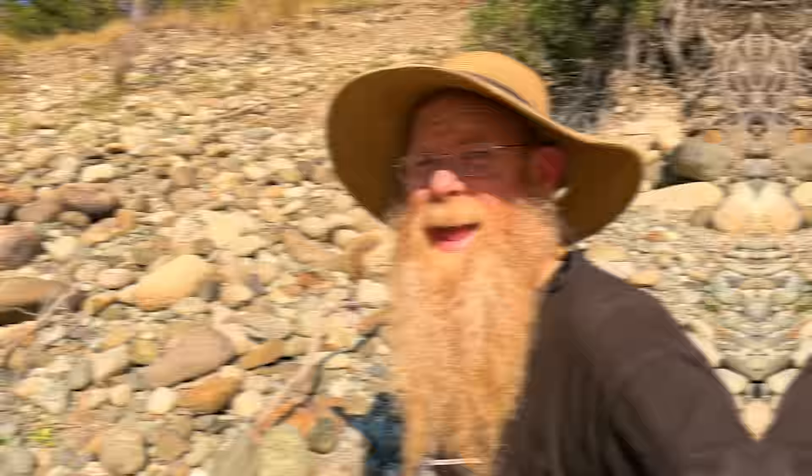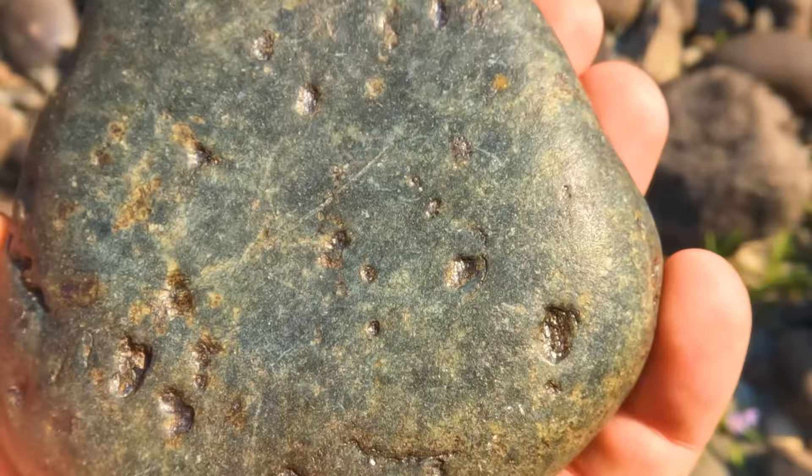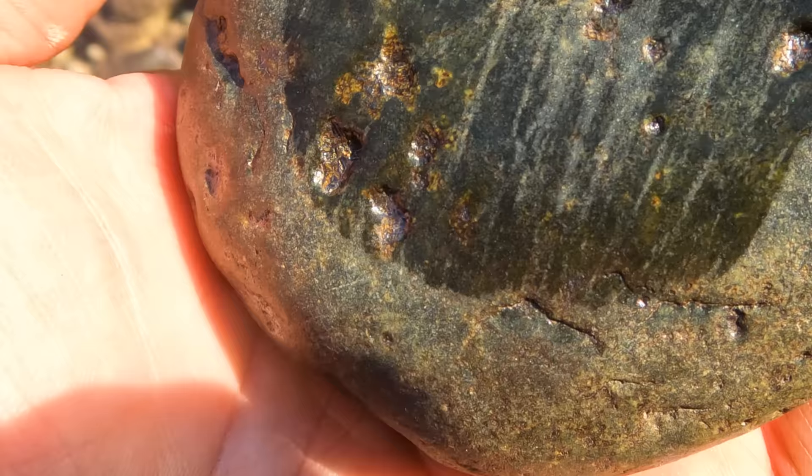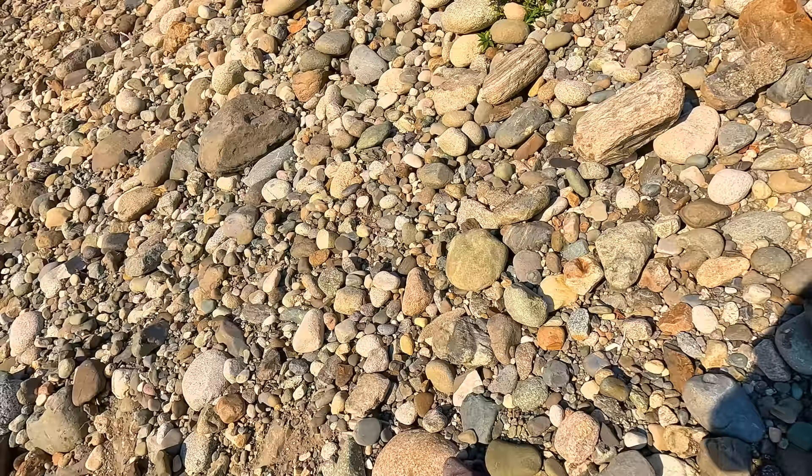Yes, I know sometimes I get overly excited. One of my goals is to get my viewers excited about finding nature's treasures. If I get overly excited about finding a piece of serpentine that I think might be jade, that's because I want others to get out here, do this hobby, have fun finding treasures, get out and enjoy life. So yeah, sometimes I get overly excited. A little jade palmstone — another jade palmstone — and another great palmstone. Oh, she's a dark jade.